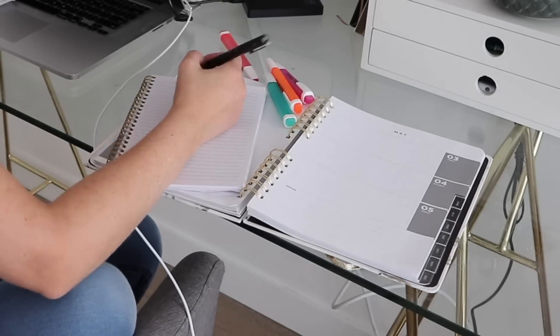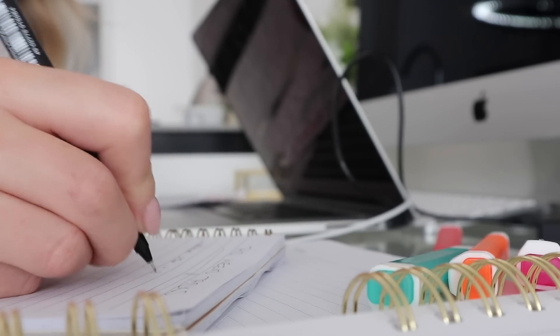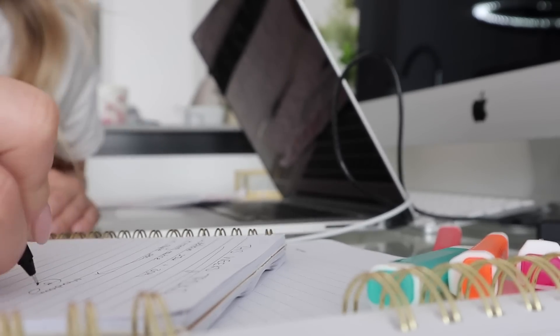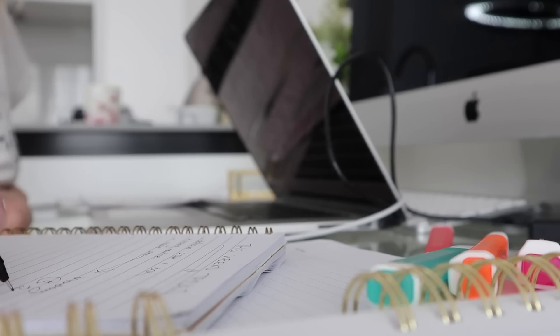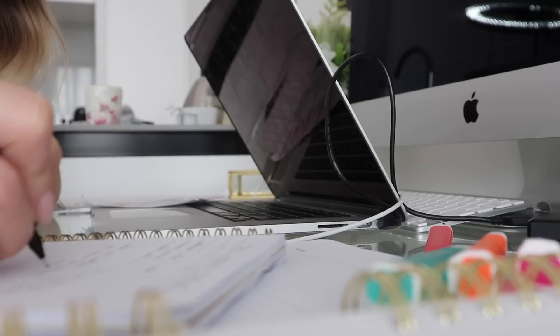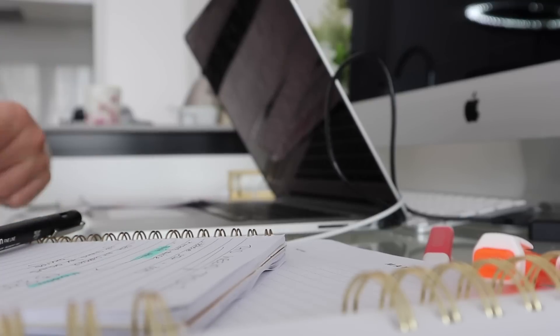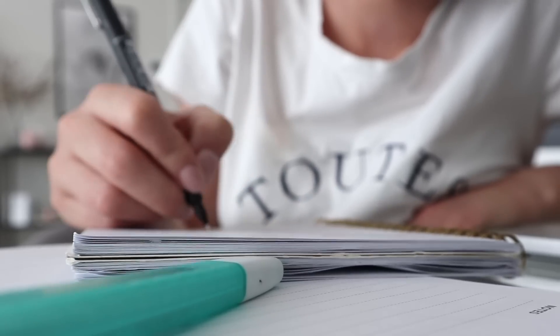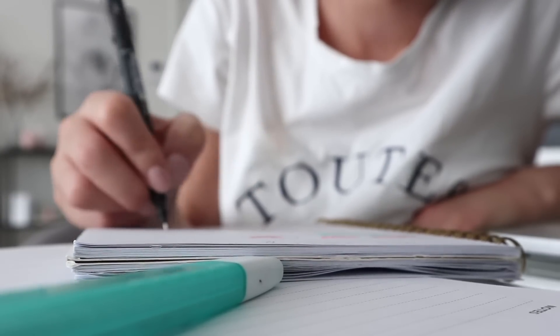What I've been doing to get all my thoughts out is using a couple of pages of a notebook to throw down everything that comes to mind. Once it's all out on paper, I can start arranging it into time-blocking or putting things in the correct order for my week and day.